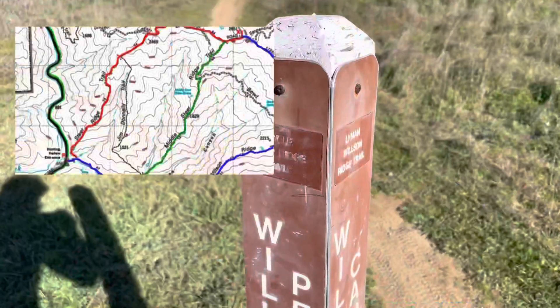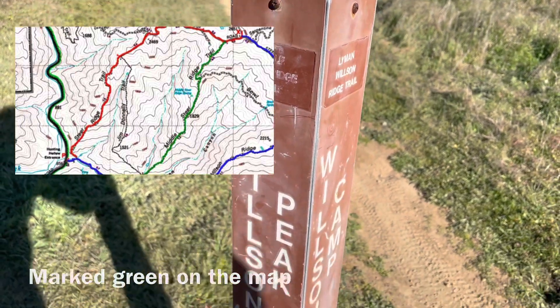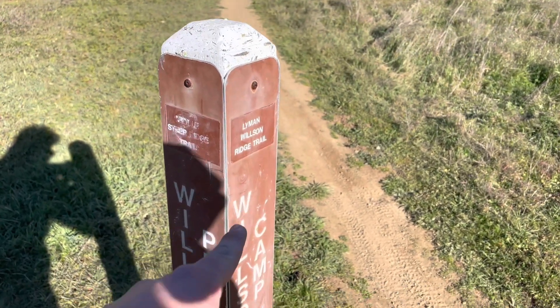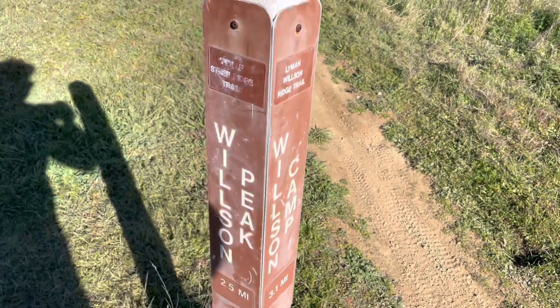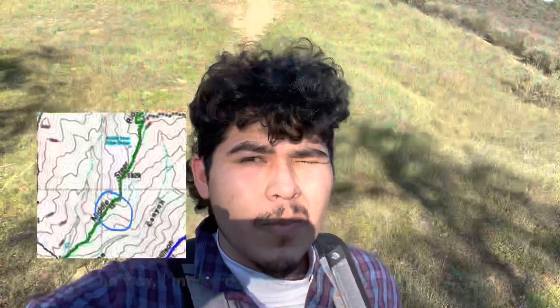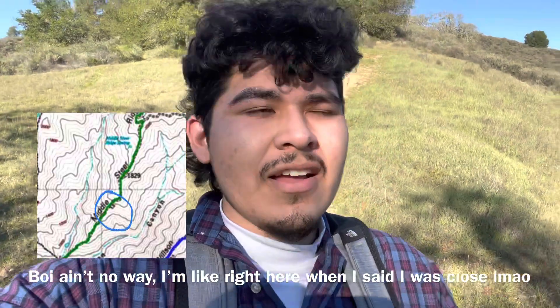I'm probably about 15 minutes in and I'm still looking for the trailhead — it should be a little bit down. We're taking the middle steerage trail. Here's the trail map: Wilson Peak is 2.5 miles via the Linman Wilson Ridge Trail, which eventually takes you all the way to the peak, but that's a lot farther, so we're going through the middle.